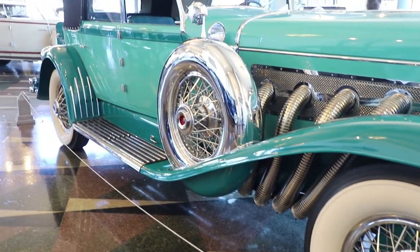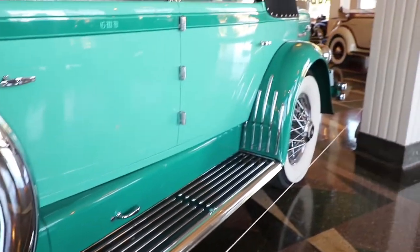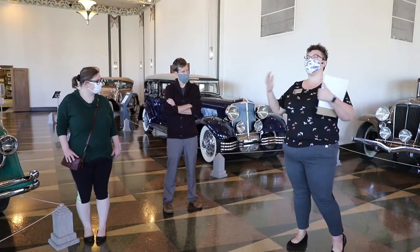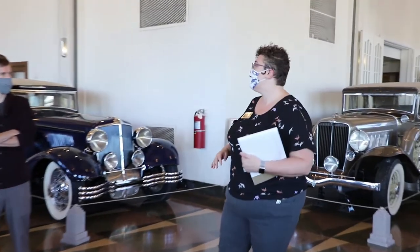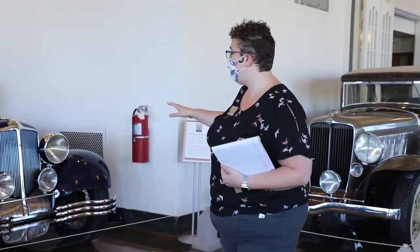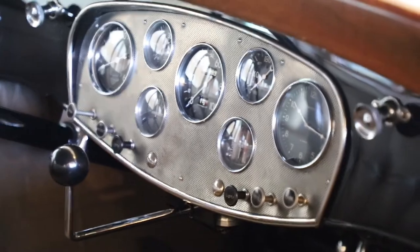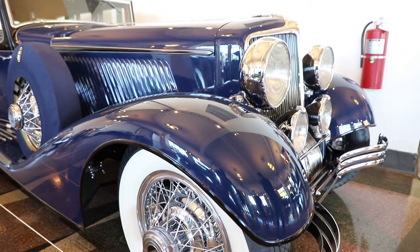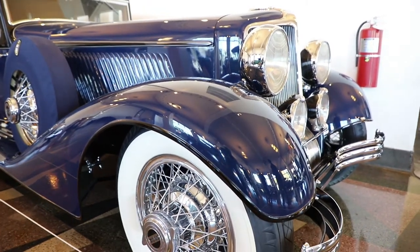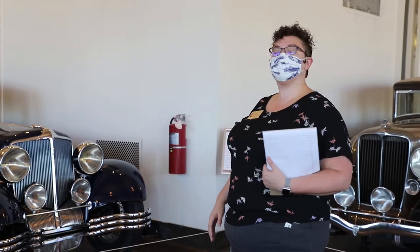The Auburn Automobile Company, Cord Corporation, and Duesenberg Motors Inc. were actually involved in a great deal of automotive engineering feats in the 1920s and 30s. The Cord L29 like the one behind us here was actually the first production front-wheel drive car. Nowadays front-wheel drive cars are almost ubiquitous, so many of us have driven one. This was one of the first ones ever developed and put into production.